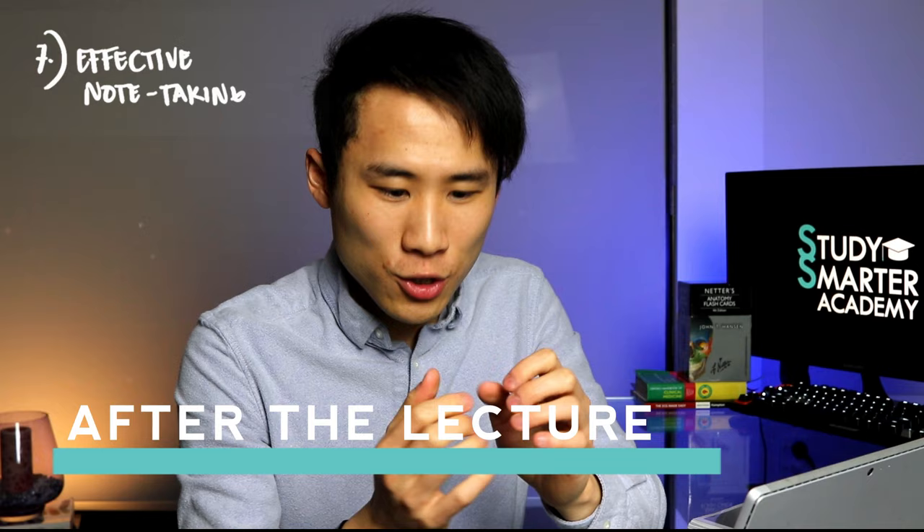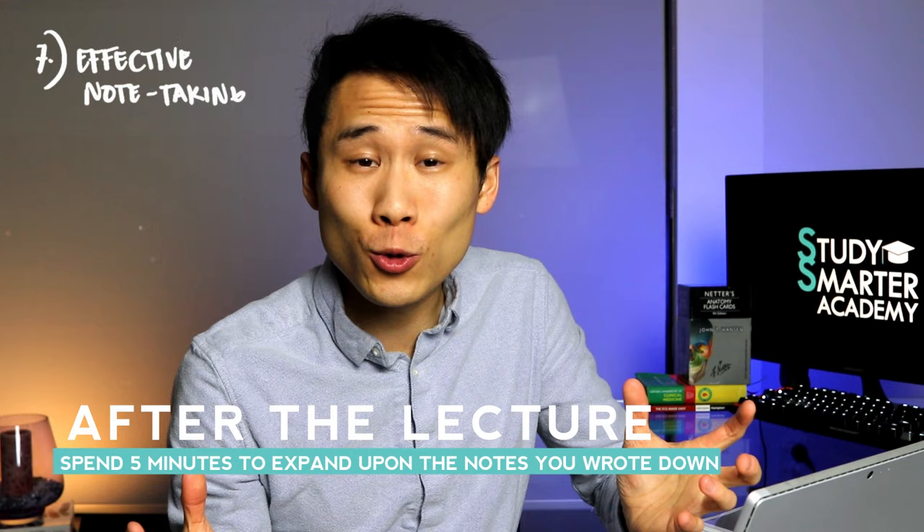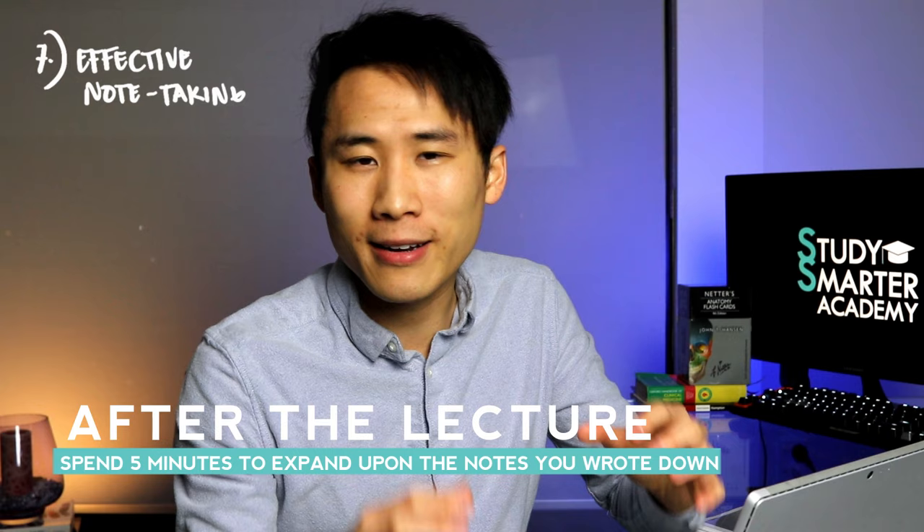Number seven, he talks about effective note taking — not just the note taking itself, but spending about five minutes after the lecture fleshing out everything and elaborating on what you've learned. This acts as a chance for active recall, tests your deep understanding, and forms connections with analogies and concepts you already know, which greatly helps your learning.